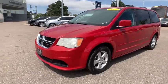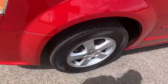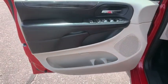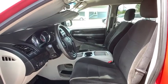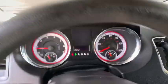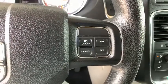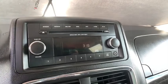Your new ride is just a phone call away. Visit www.harmcaravan.com.